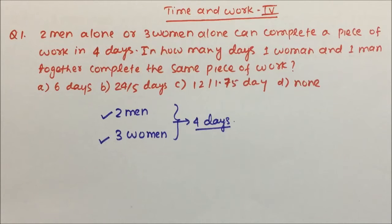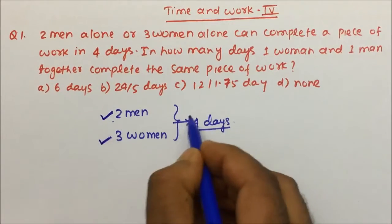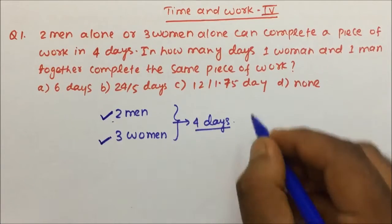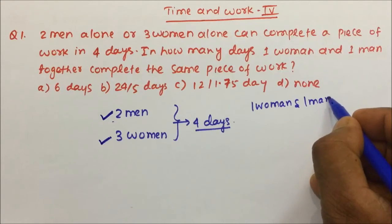The question is: 2 men alone or 3 women alone can complete a piece of work in 4 days. That means either if 2 men work or 3 women work, they will take only 4 days. In how many days can 1 woman and 1 man complete the same piece of work?